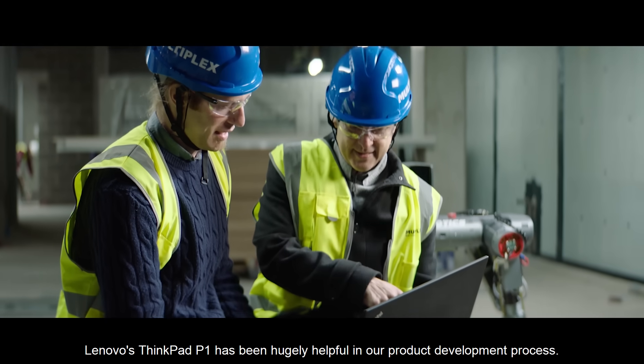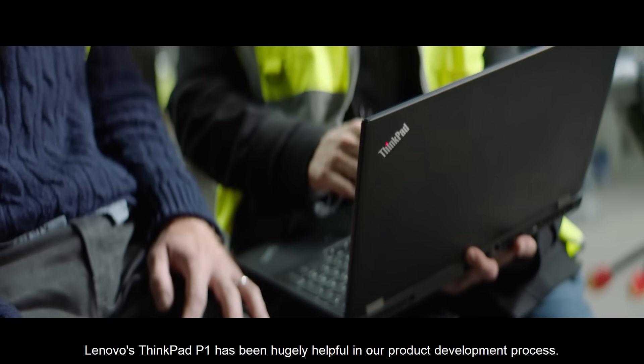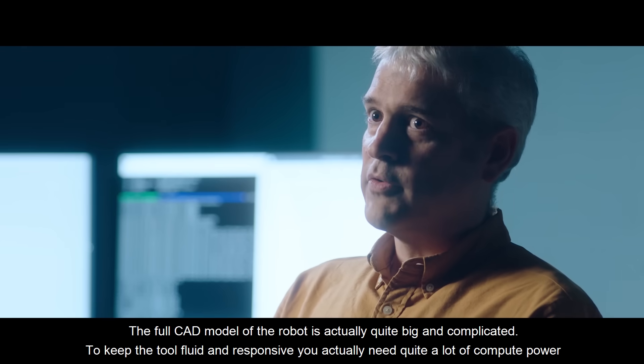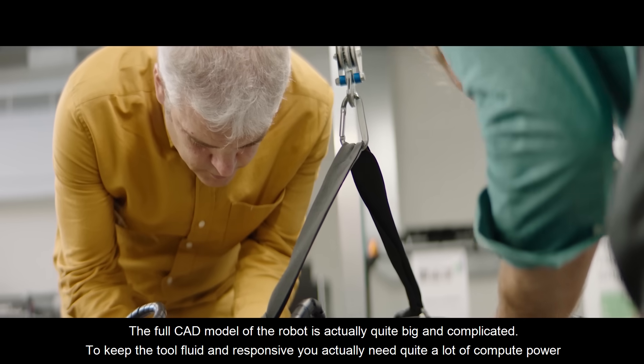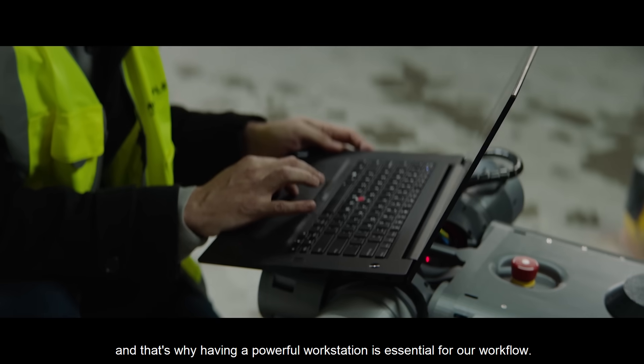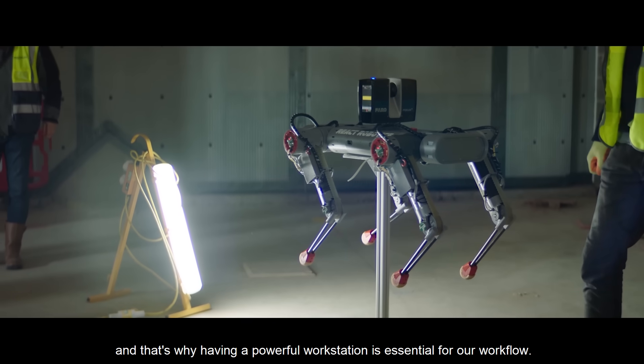Lenovo's ThinkPad P1 has been hugely helpful in our product development process. The full CAD model of the robot is actually quite big and complicated. To keep the tools fluid and responsive you actually need quite a lot of compute power, and that's why having a powerful workstation is essential for our workflow.